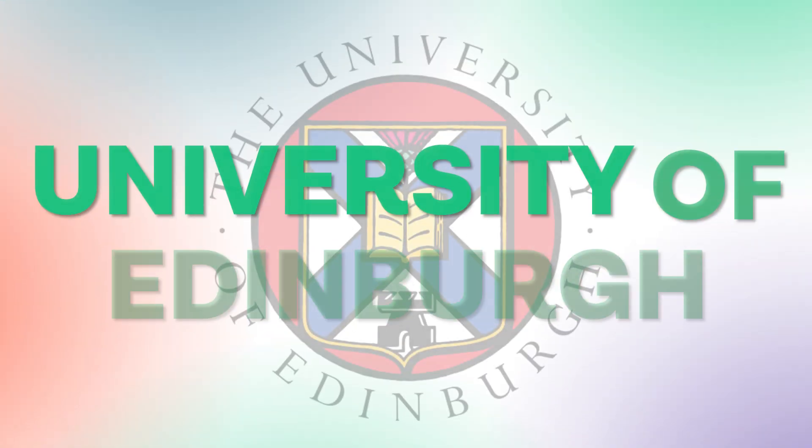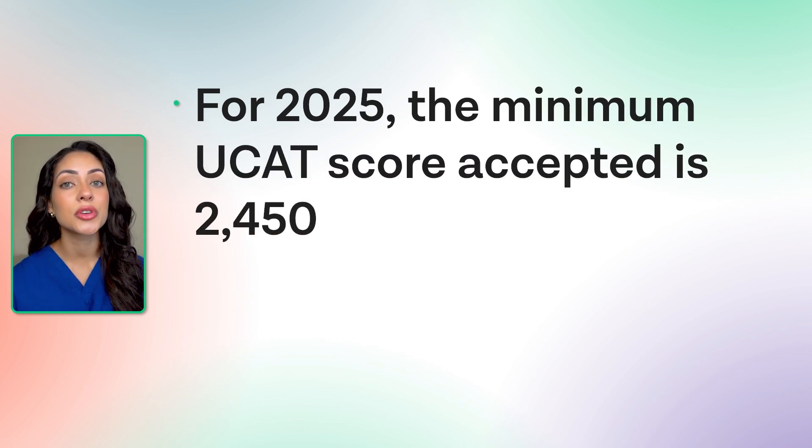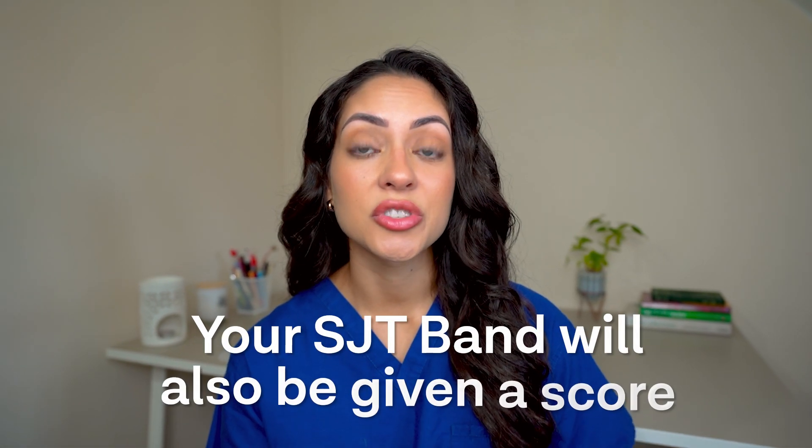Let's now look at the University of Edinburgh. For 2025 entry, you are expected to meet a minimum UCAT score of 2,450. Any applicant who scores below this will not be considered. After receiving all UCAT scores, they are split into deciles and given a score. Your band for the situational judgment test will also be given a score. These points are then added to your academic score to give a total overall score, which will determine whether you are invited to interview. When final selections are made and students are scoring very similarly, they may look at your overall application again to shortlist for interview. However, any applicant who scores a band 4 on the situational judgment test will be automatically disqualified.